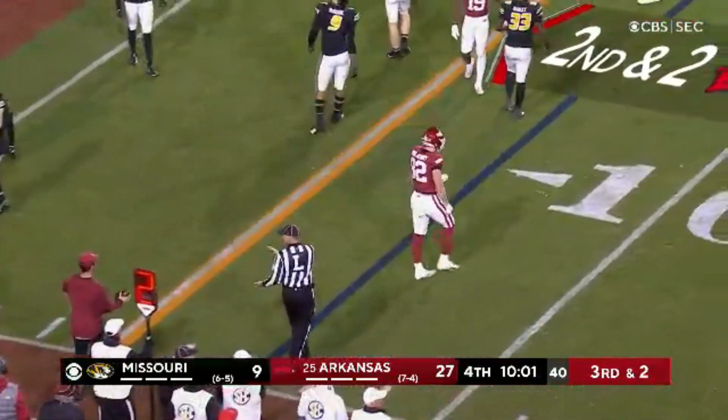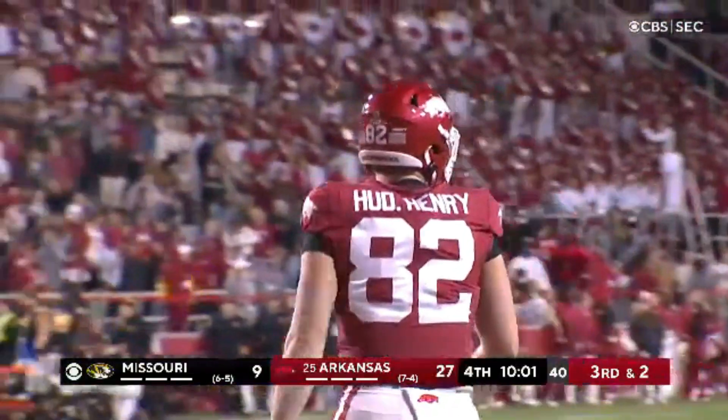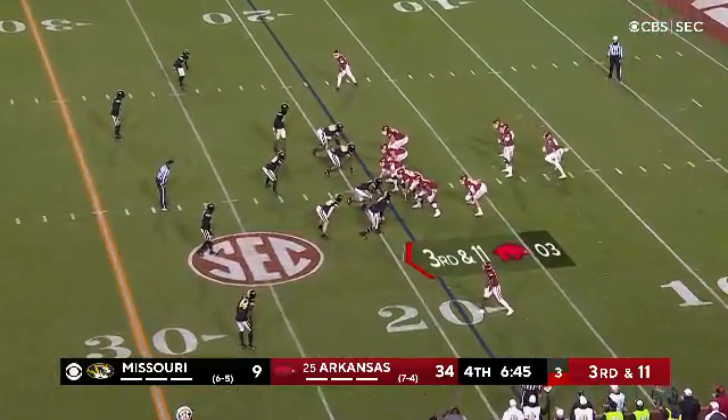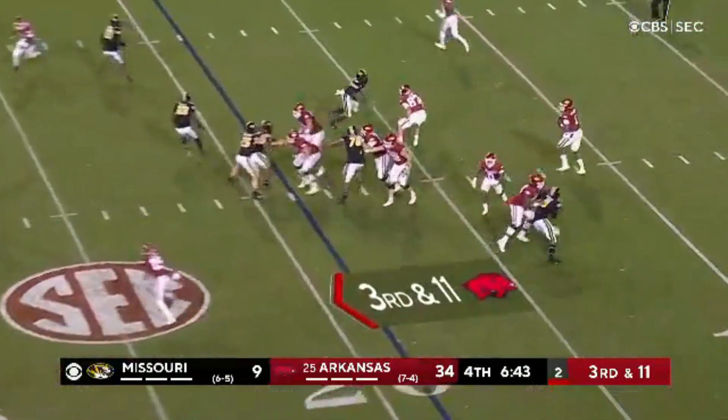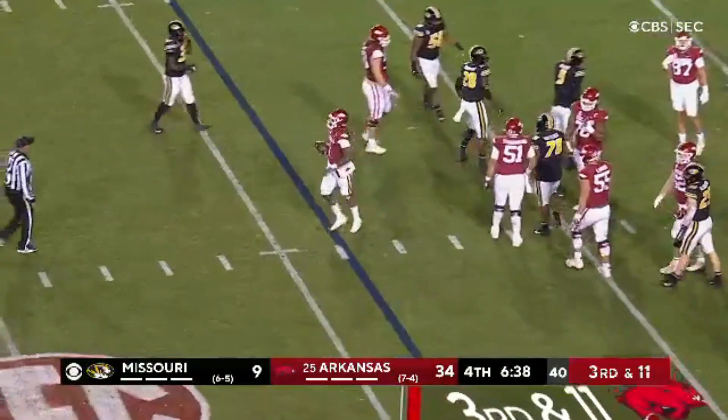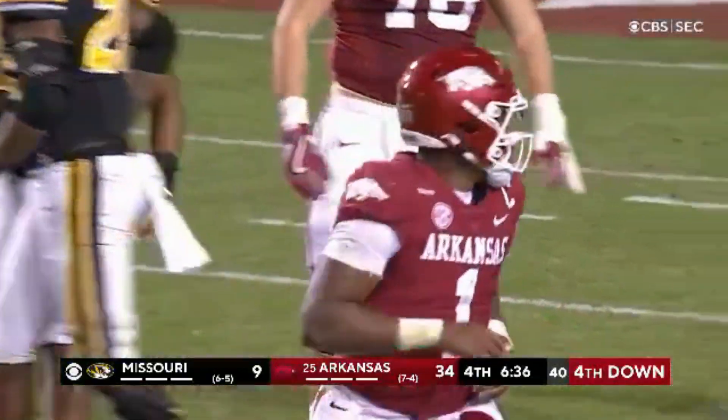Jefferson had Hudson Henry wide open, who could have turned it quickly and probably scored. Third down and 11. Thompson in motion, Jefferson still in there, and he's sacked. Nice play there — this Missouri defense still playing hard.